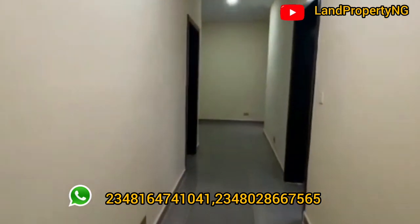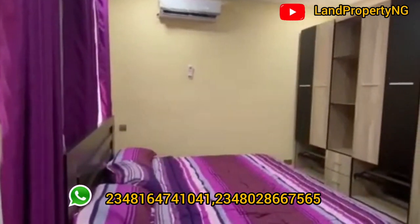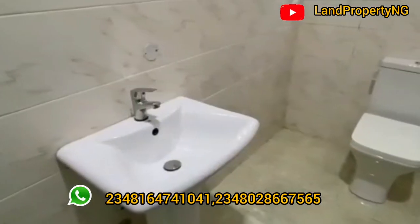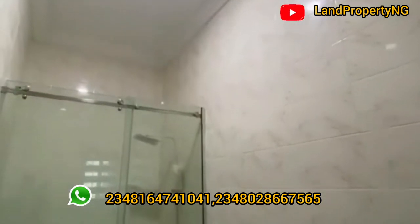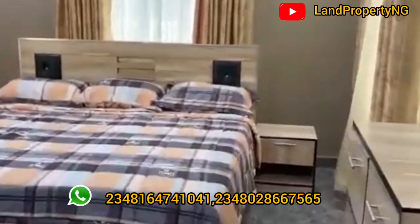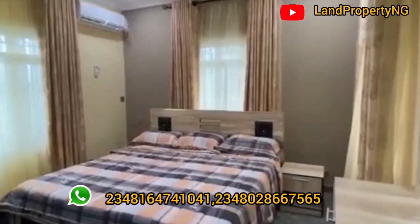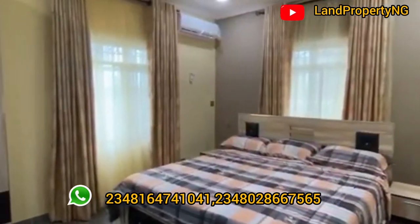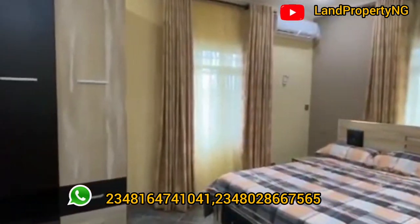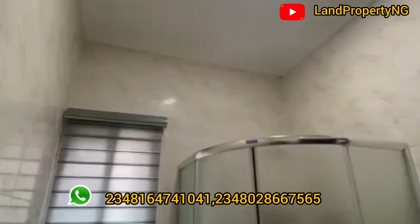The master bedroom is actually upstairs. When it comes to finishing in Amen Estate Phase 2, you get it all. But the good news is you can decide to modify this finishing to suit your taste. If you're getting it as an off-plan, you can actually modify it to suit your taste in this estate.